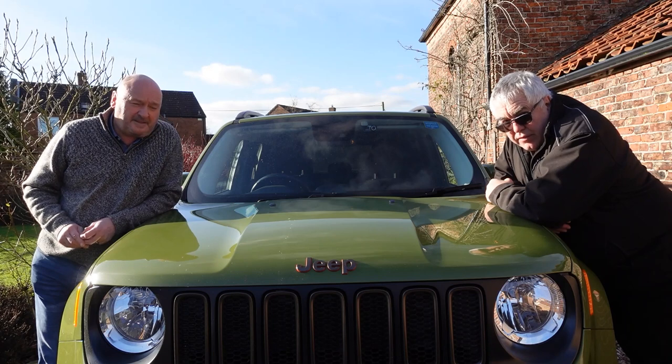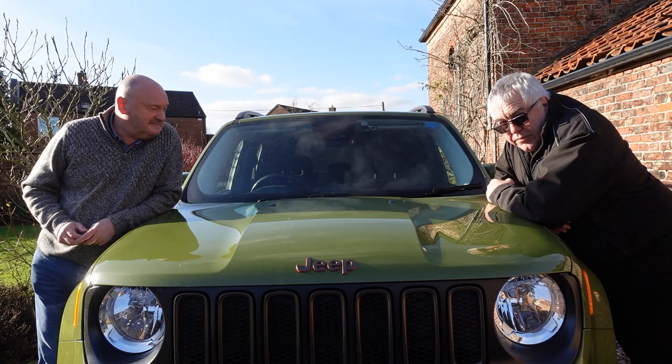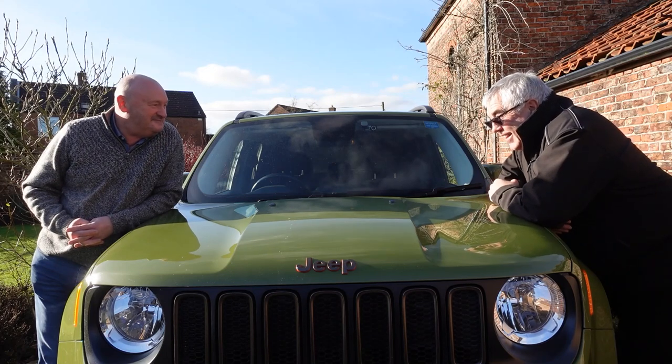Hi everybody, it's Russ from Hard Ventures and I've got Lance Oliver with me today who is a complete Jeep nut. I think that's a fair comment — with three Jeeps. Pretty much so.